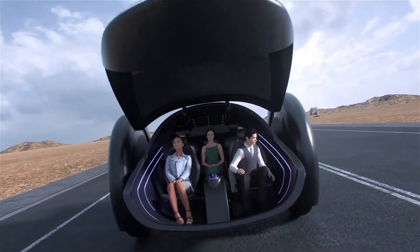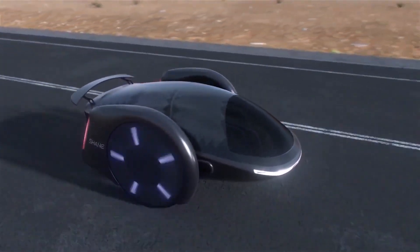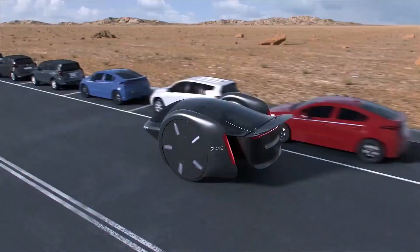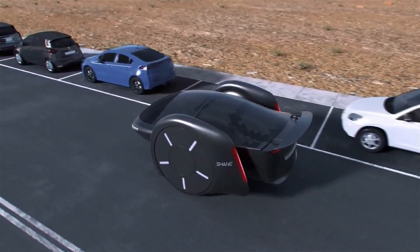This two-wheeled electric vehicle balances like a hoverboard and can comfortably accommodate five adults. Its futuristic design features a roller coaster-like interior that activates once in motion, with wheels that self-align for stability and safety, akin to a four-wheel drive.